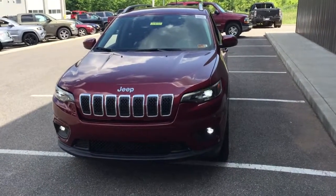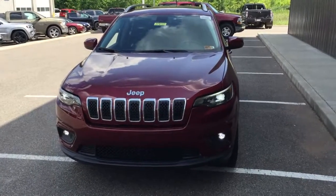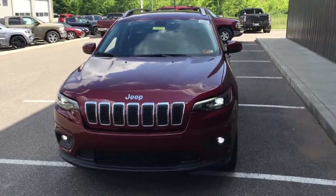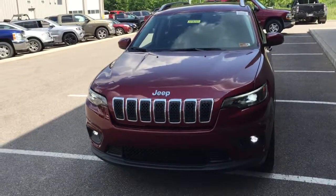Hello everyone, this is Mike Meadows coming to you today from Goldie Chrysler Dodge Jeep and Ram, conveniently located just off exit 11 of I-64 on Kinetic Drive.